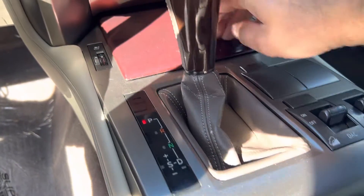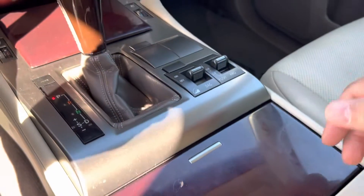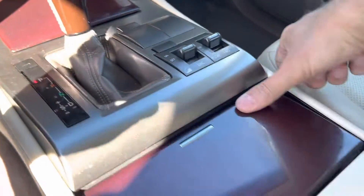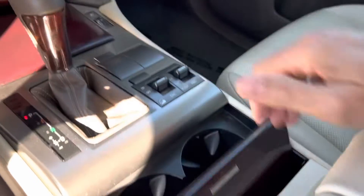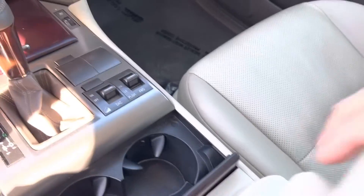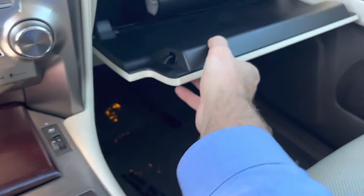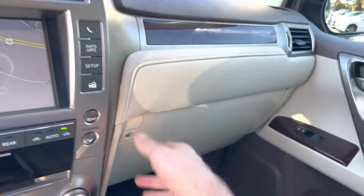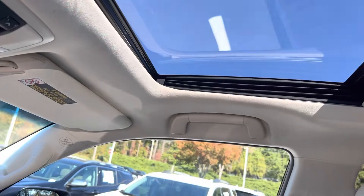The wood trim is in good shape as you can see. Kind of a unique center armrest. We still have all the factory manuals as well. And like we said, the nice sunroof — really a great package overall.